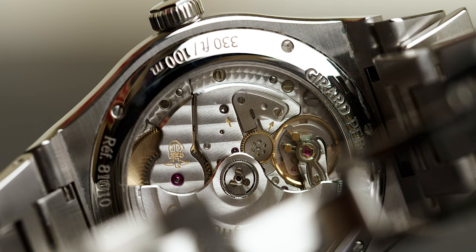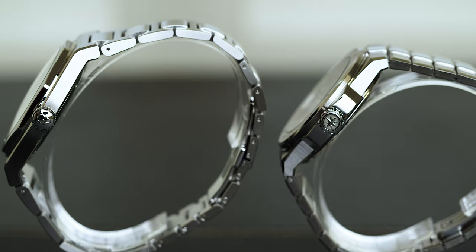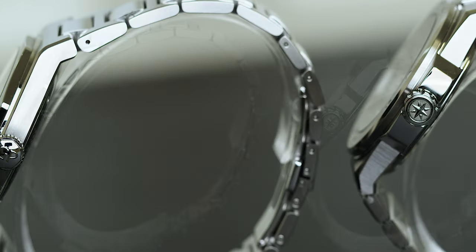The Gerard Perrigo Laureato has a very fine movement attached — the GP01800 movement, which features a 54-hour power reserve. Much like the Chopard, it's going to be very finely decorated, something you would expect for a watch north of $10,000 US. Overall the watch wears very nicely and comfortably on the wrist. In a side-by-side comparison you can see a difference in thickness between both watches. The steel on the Laureato isn't polished to quite the same refinement as the Alpine Eagle, but the Laureato gives off a more rugged aesthetic, probably intended more for sporting.